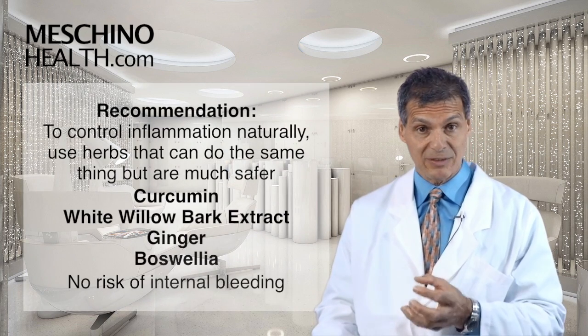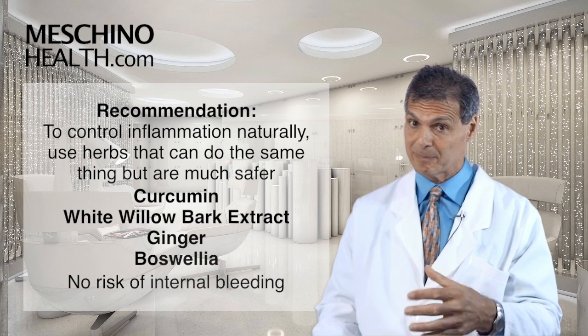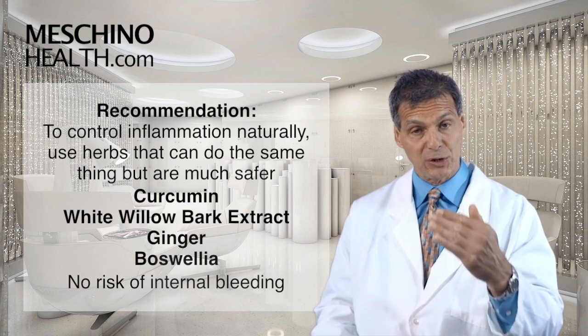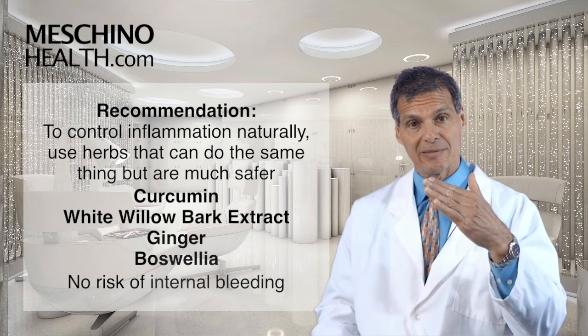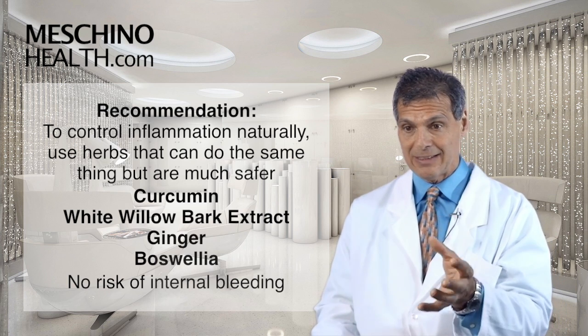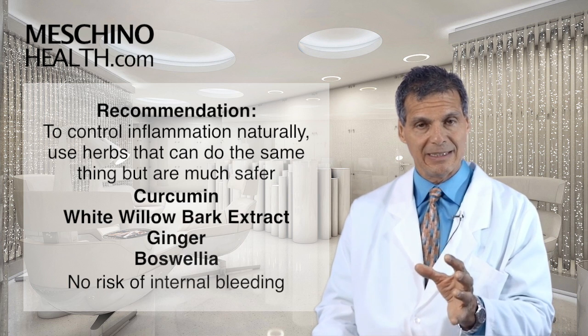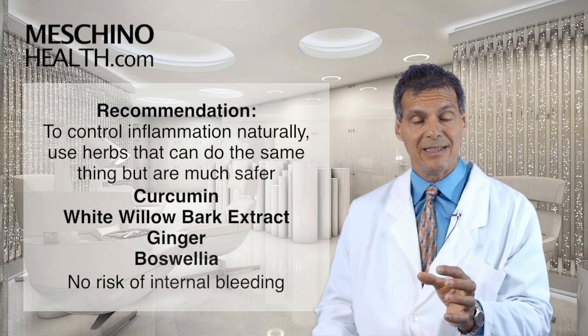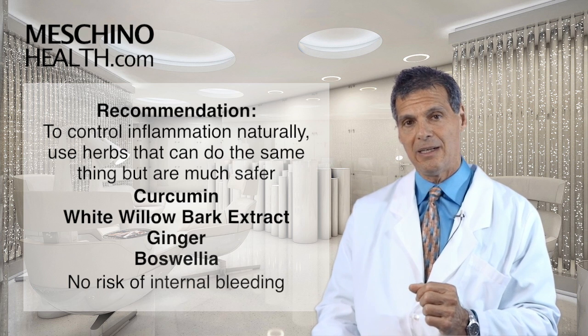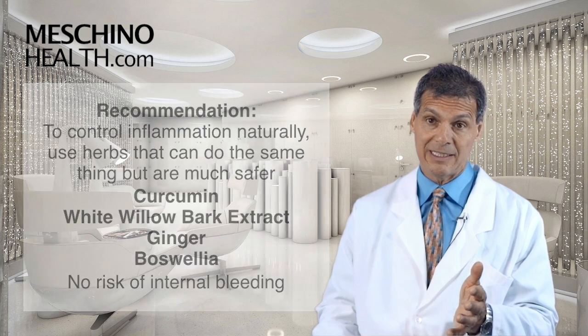My preference to manage inflammatory conditions is to use herbs that do the same thing but are much safer. The combination of curcumin, white willow bark extract, ginger, and Boswellia — that combination — the risk of internal bleeding and ulcers is almost non-existent. And they can be combined with other anti-inflammatory medications where Devil's Claw — you're really taking a chance.